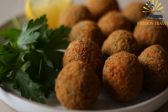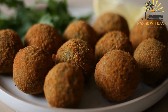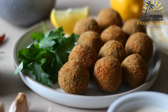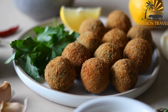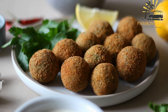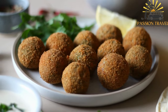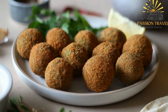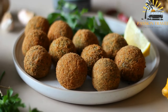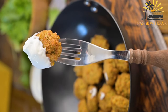The origins of falafel are not entirely clear, but it is believed to have originated in Egypt and spread throughout the Middle East over time. The dish is high in protein, fiber, and nutrients, and is a popular choice for vegetarians and vegans. It can be made with a variety of ingredients and spices, and is often served with sauces such as tahini or tzatziki, as well as fresh vegetables like tomatoes, cucumbers, and lettuce. Falafel is also often served as part of a meze platter, which includes a variety of small dishes and appetizers.